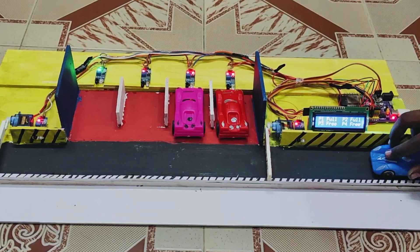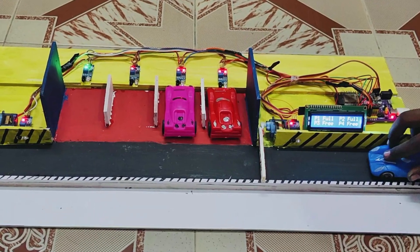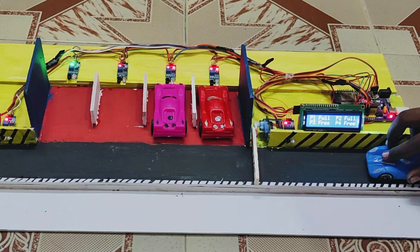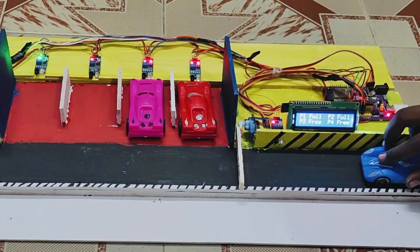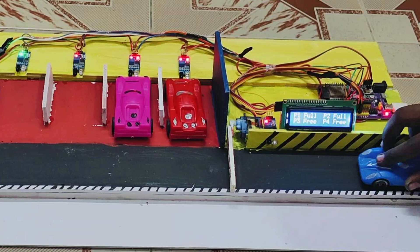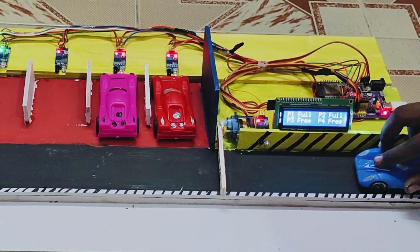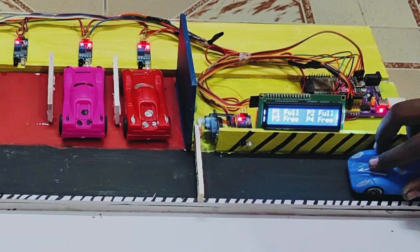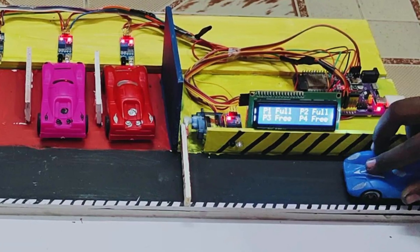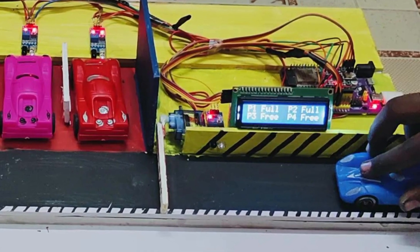Welcome back to Teach Me Something. In today's video, I'm going to show you how to create a smart parking system using an ESP32, IR sensors, servo motors, and I2C LCD. With this system, you'll be able to easily identify free parking spots, and the entry and exit gates will open automatically based on vehicle detection.